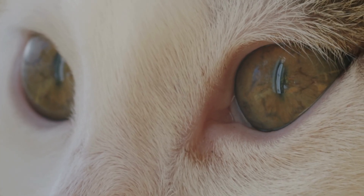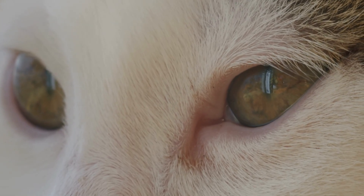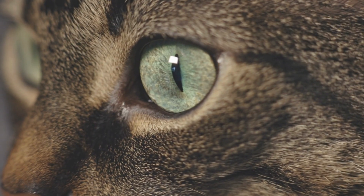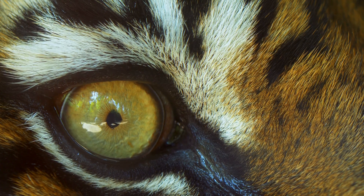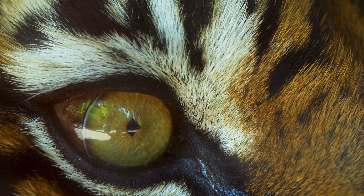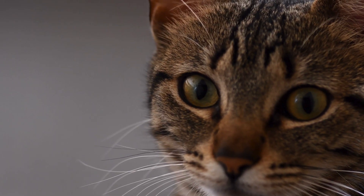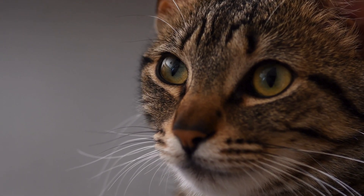Cats have eyes shaped like vertical slits. It looks spooky, but it's actually genius engineering. Cat pupils can expand 300 times bigger in the dark, letting in tons of light — that's why they see six times better at night than humans. And that eerie glow? A mirror-like layer called the tapetum lucidum bounces light back inside the eye, boosting night vision. Their eyes may look weird, but it's the superpower they use to hunt in the dark.